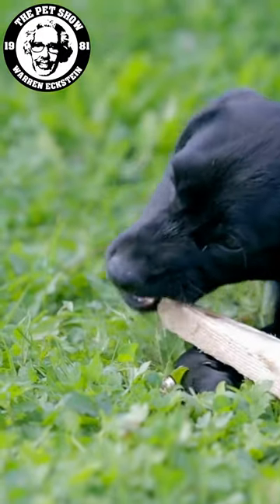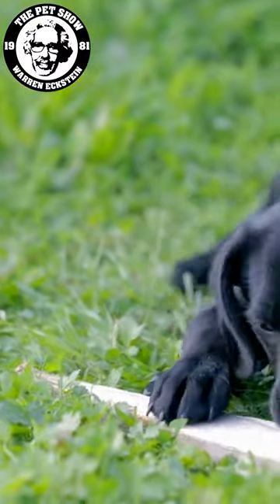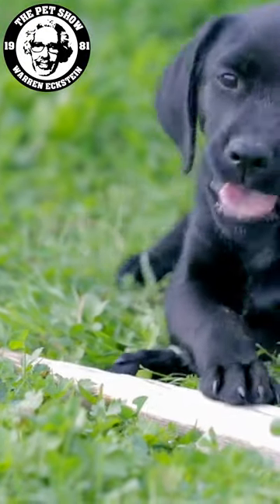The need to chew begins with teething. You've probably seen how uncomfortable a baby feels when he's cutting his teeth, and puppies and kittens have this same problem.